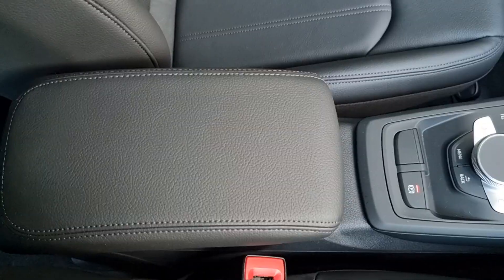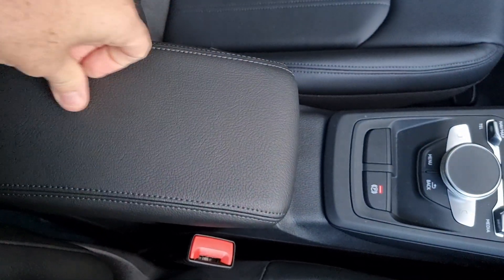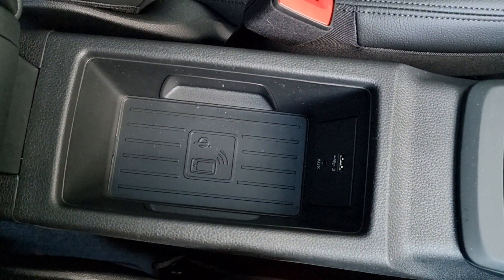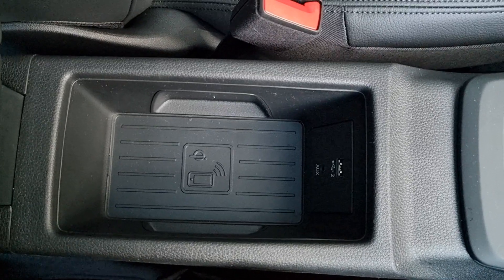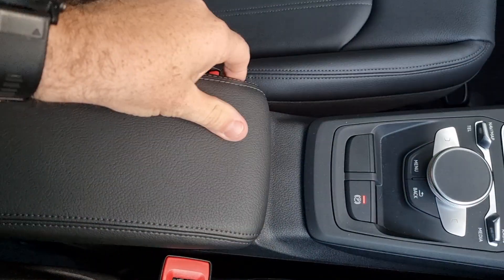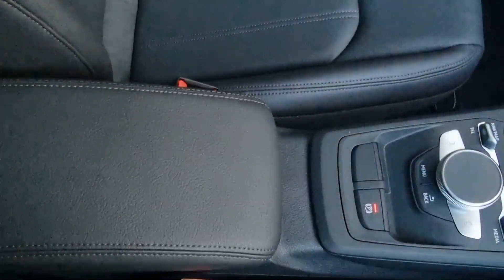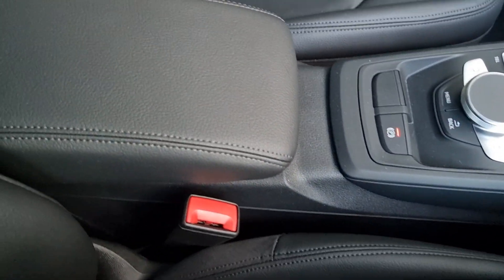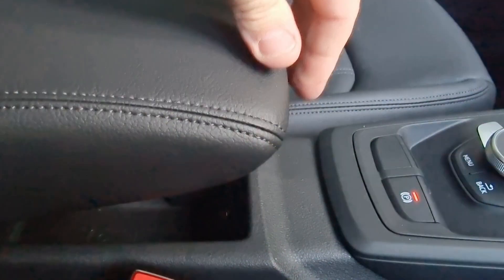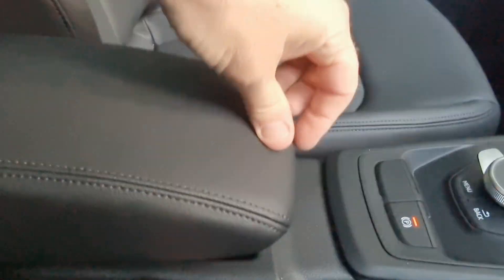The armrest is reasonably soft, and if you lift it up, it reveals a wireless phone charger — I really like that. You've also got a USB and an auxiliary. Obviously, that means you can't really store anything there, but if you don't want your phone charged, you can store things in there. The armrest itself can be adjusted to whatever height you want, or you can have it all the way down.